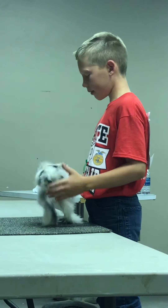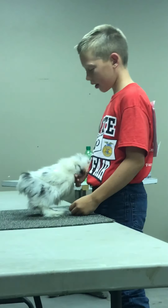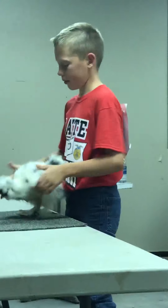This is the left side of my bird, this is the back of my bird, this is the right side of my bird, and this is the front.